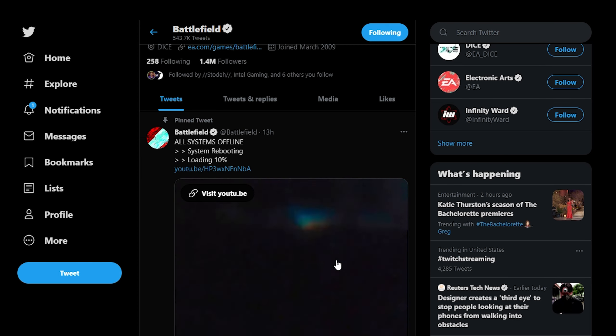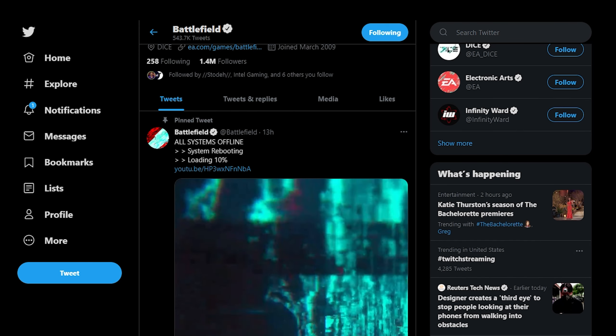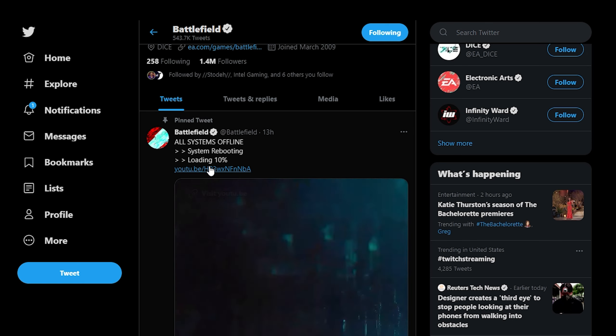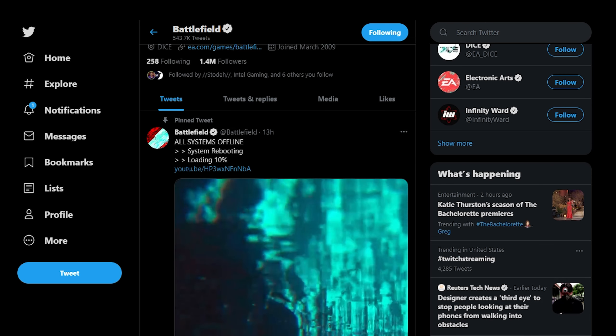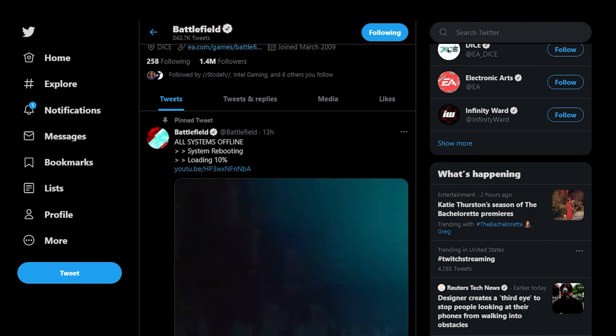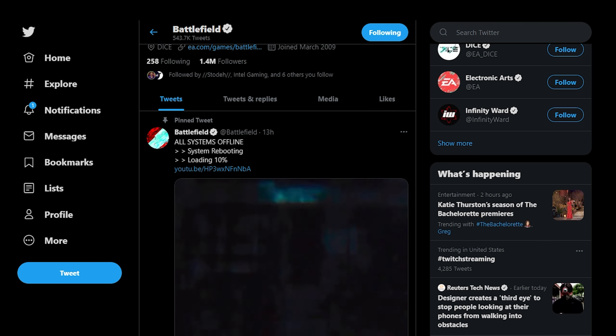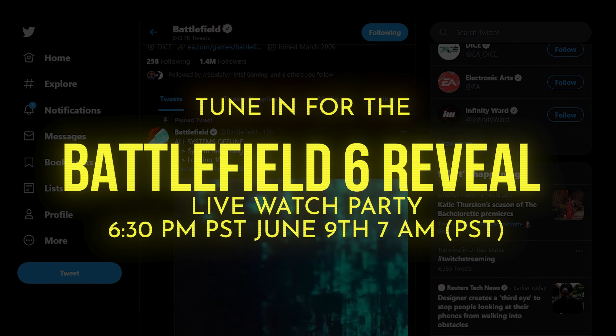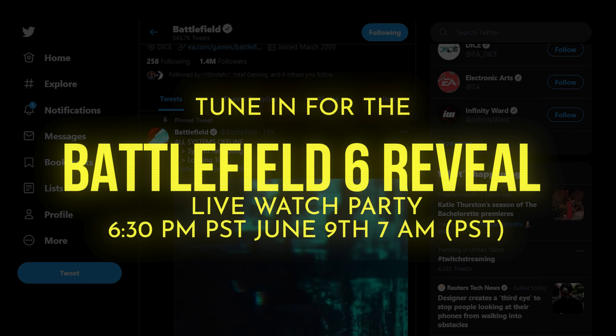Speaking about Origin and EA — if you go to their respective Twitter accounts, you'll see that as of yesterday, their profile picture and banner have just become distorted over and over, until finally they put all systems offline. System rebooting. Loading 10%. What does it mean? 10% of what? The reveal is going down within under 24 hours and we still have 10%. Is this 10% to something? And the fact that all the games have different splash screens showing this glitchy texture.